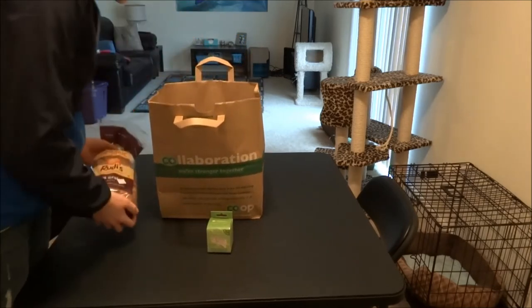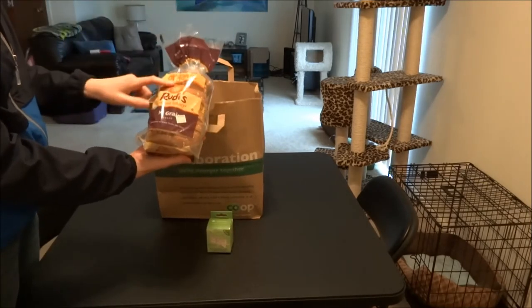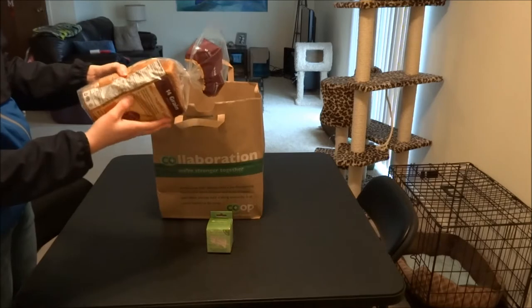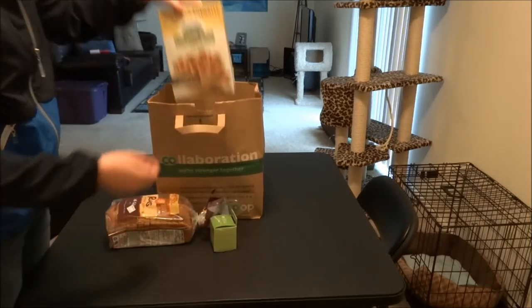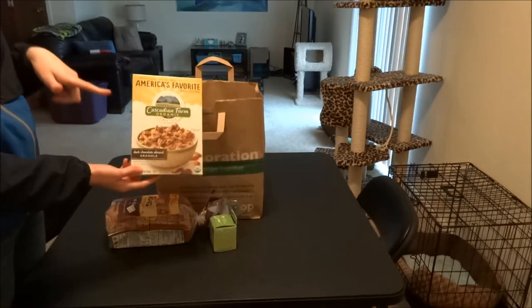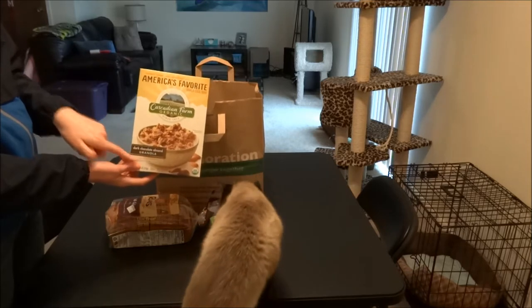I got some bread that's organic — it was on sale for $3.29. Usually I just get wheat bread, but this is 14-grain, so I thought I'd try it. I needed bread. I get this Cascadian Farm brand a lot, and I usually wouldn't get it from here because it is more expensive, but it was on sale for the same price it is at the normal grocery store. So I thought I'd try a dark chocolate almond granola.